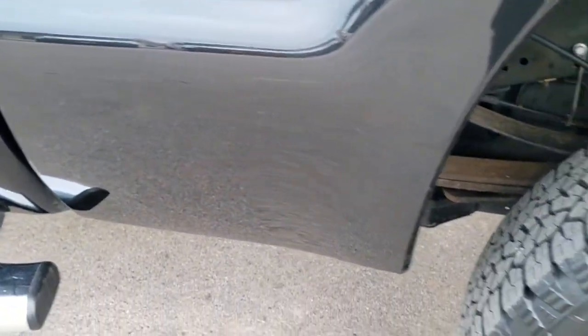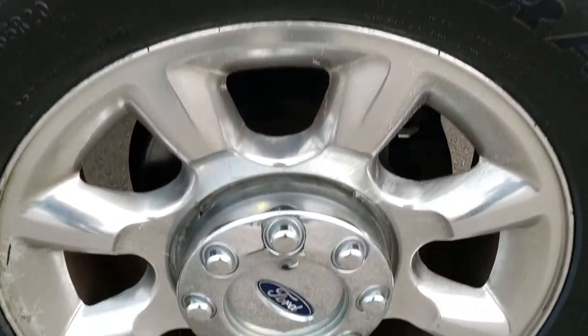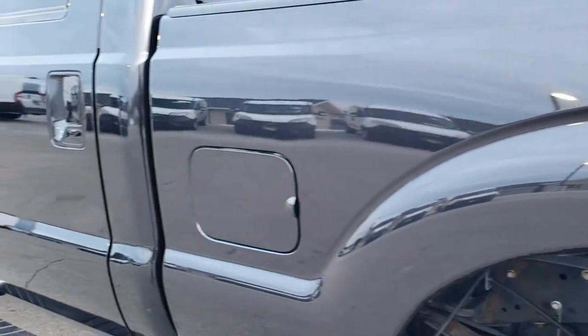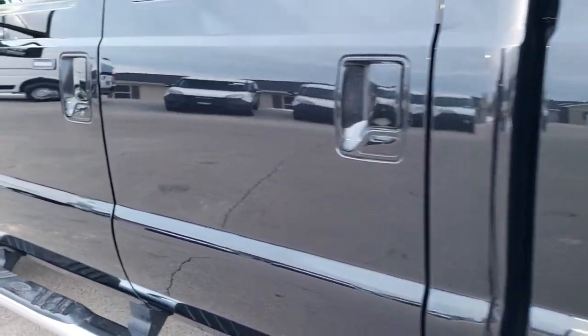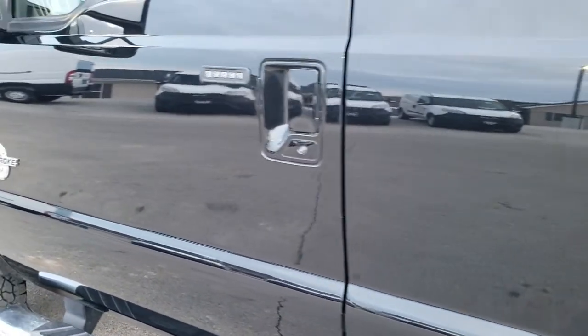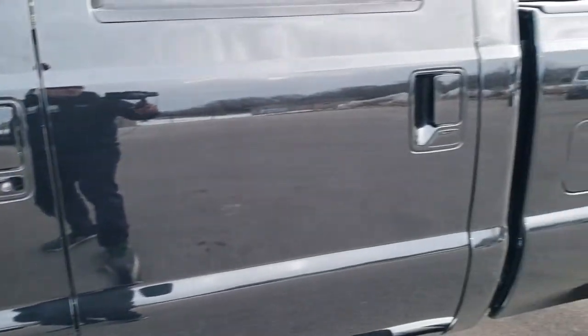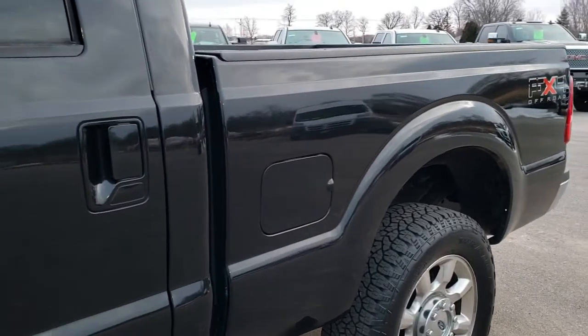Pretty clean on this side. The back rim is about the same condition as the rest. Down the rest of this side of the truck, nice and clean — just take note of how mirror-like that paint is. Really, really nice paint on this truck.